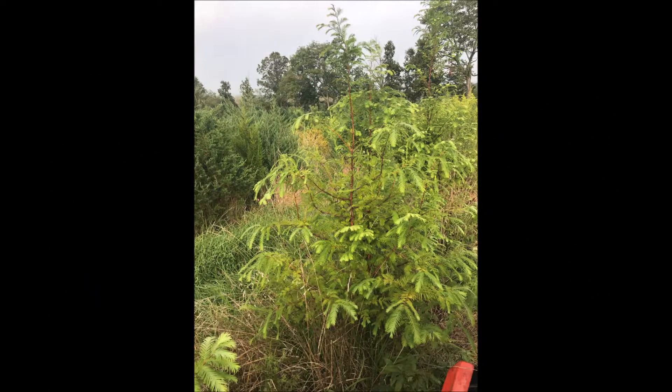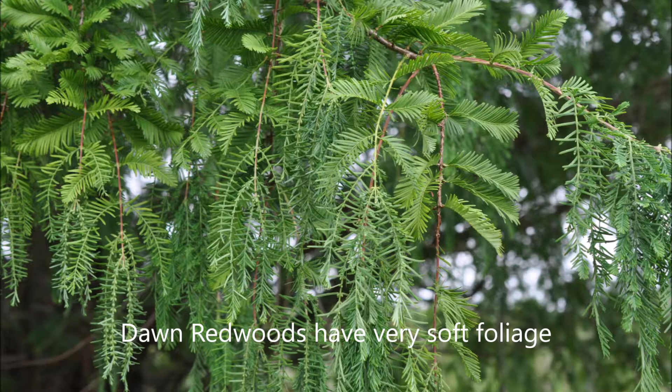In all the years that I've raised trees, I have never met someone that had a dawn redwood and had a regret. The foliage of dawn redwood is almost silk-like in feel and texture.